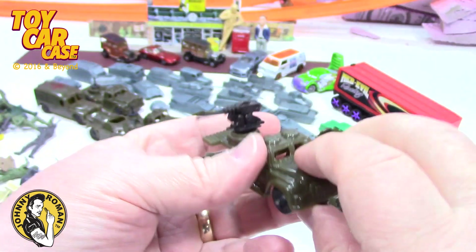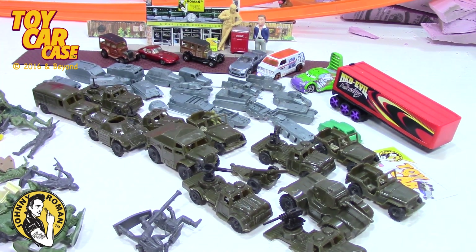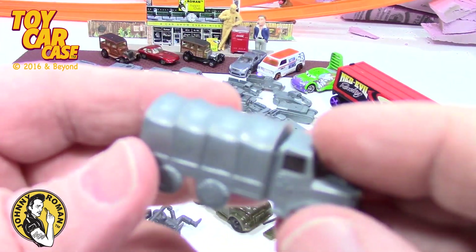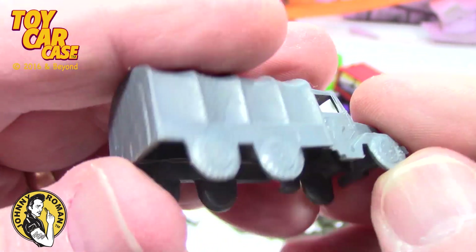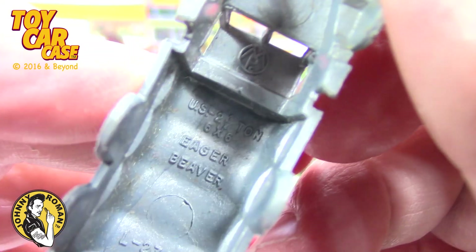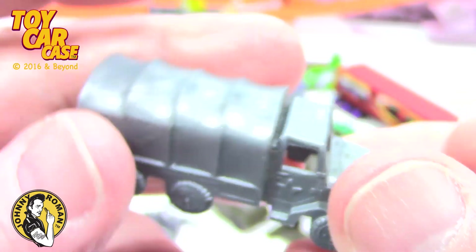So maybe they were trying to customize, and they busted it, and then gave up. And they're like, 'Mom, give this to the thrift store.' Look — a truck from the little cars. Look at that sweet thing. It's an eager beaver.